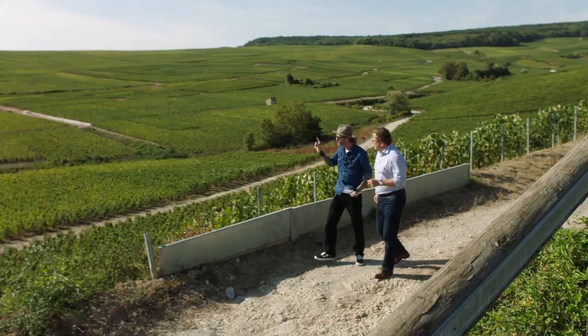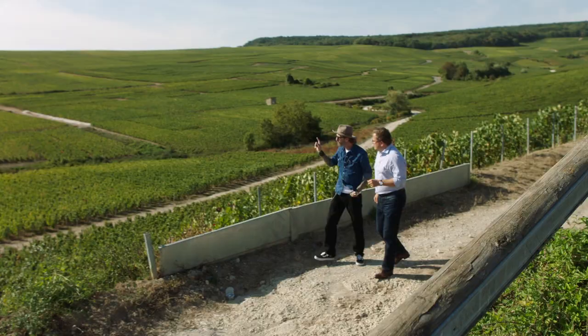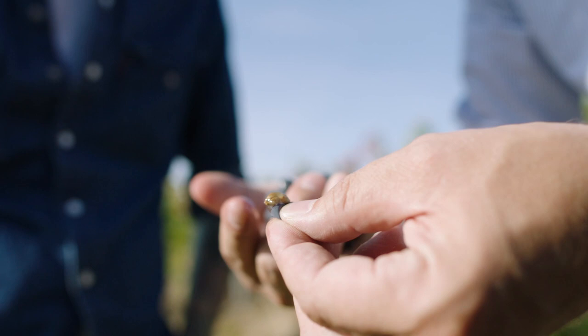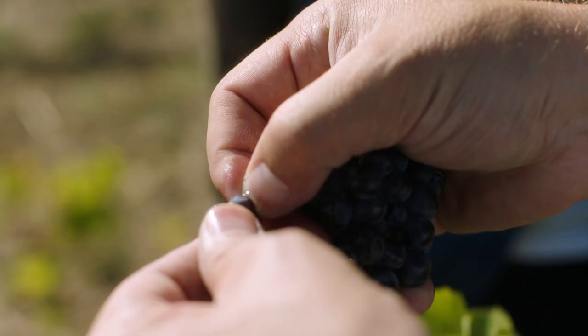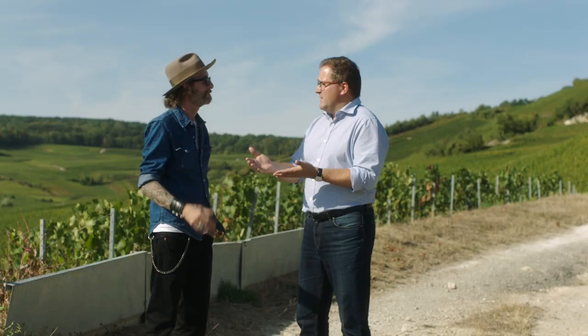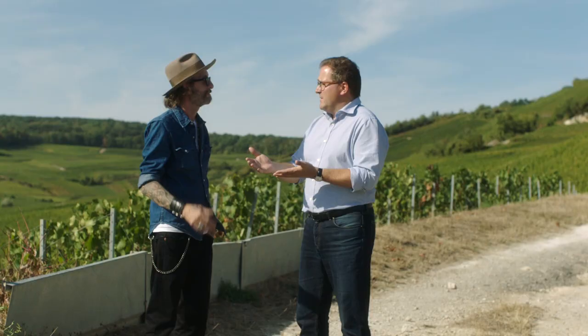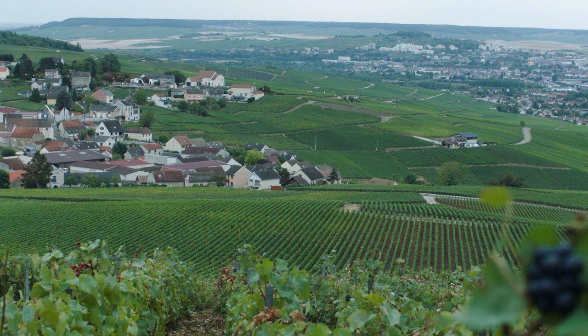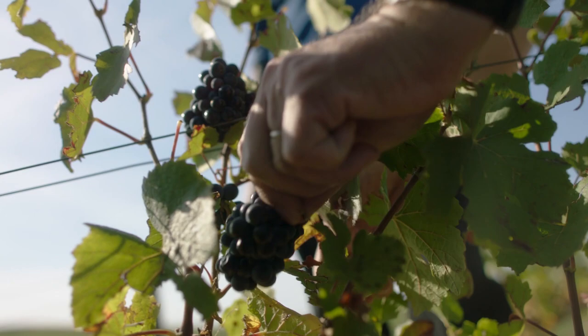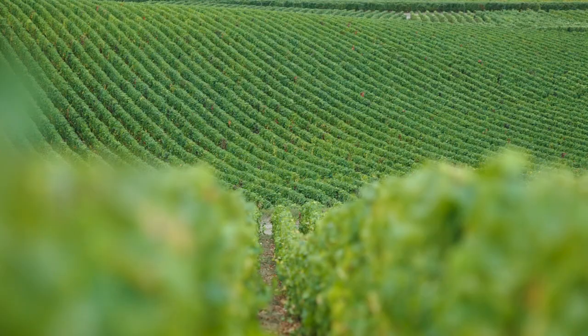Everything here is hand-picked, which is unique to Champagne. As you know, we are making white wine from black grapes, which means we have to avoid any contact between the skin — which contains the colour component — and the juice. Otherwise, when pressing, we are going to have a red juice and it will not be possible to make white wines. So every time you cut the grapes, you have to rush to press them as quickly as possible to keep all the components of the grapes. Many of Champagne's unique viticultural practices, such as hand-harvesting, are enforced and regulated by the region's agricultural governing body, the CIVC.